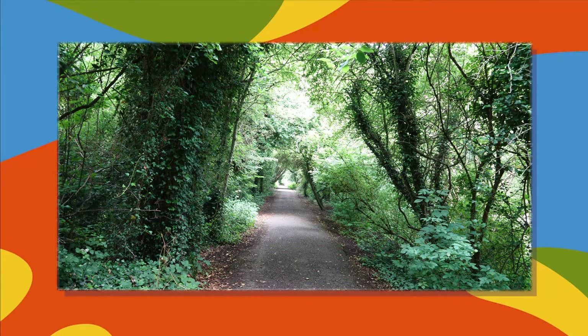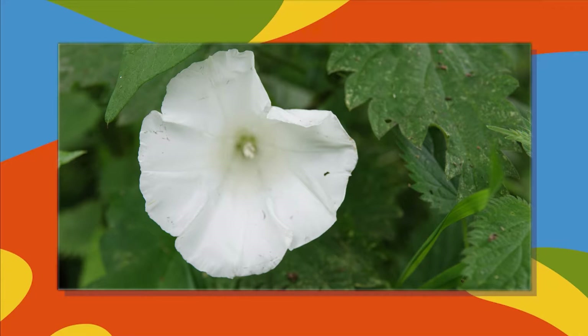This is a tree-lined path with lots of wildflowers growing in the hedgerows. Hedge bindweed, which has a white trumpet-shaped flower.